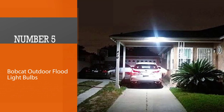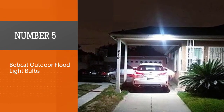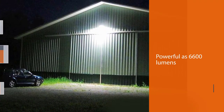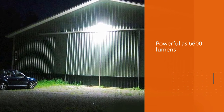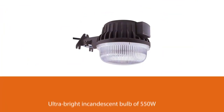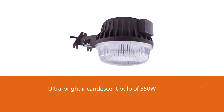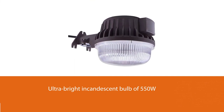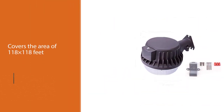Number 5: Bobcat Outdoor Flood Light Bulbs. You can hardly find a brighter outdoor flood light than this Bobcat model. It is as powerful as 6,600 lumens and can replace an ultra-bright incandescent bulb of 550W. Moreover, it covers an area of 118 x 118 feet if mounted at a height of 35 feet.